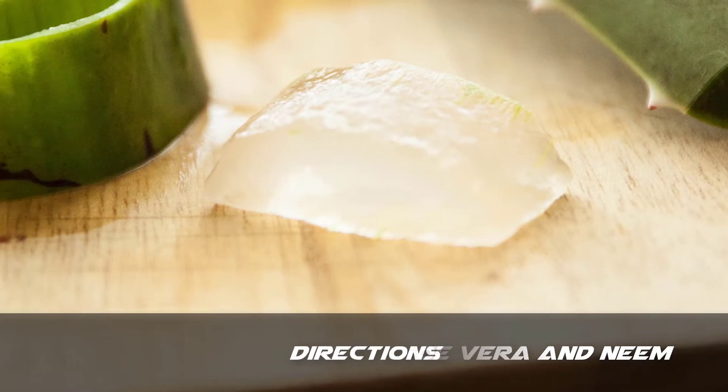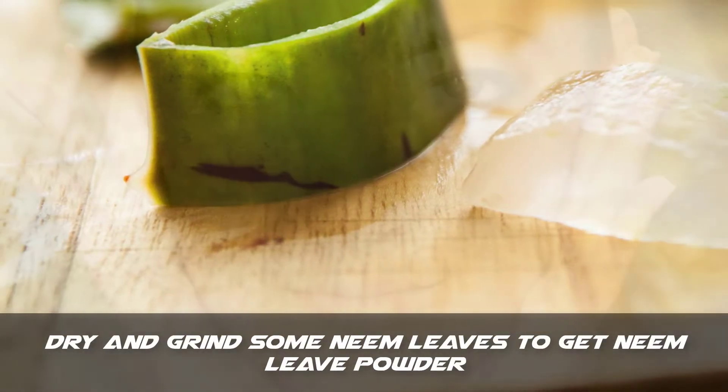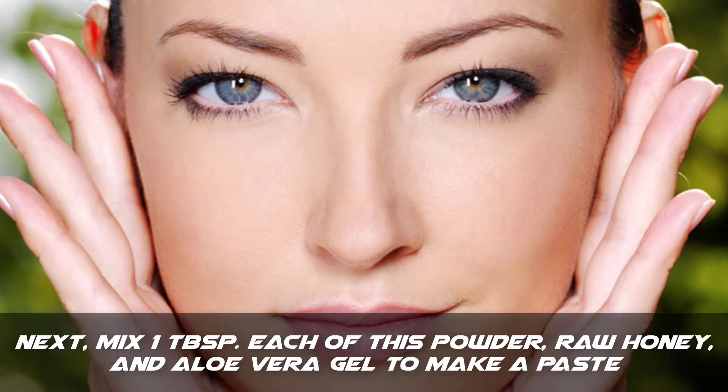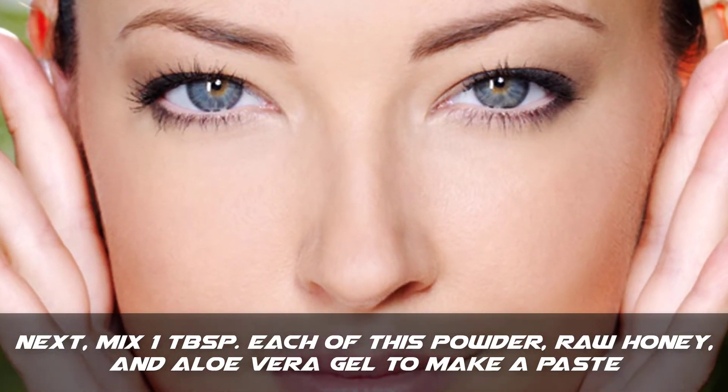Step 1: Dry and grind some neem leaves to get neem leaf powder. Step 2: Next, mix 1 tablespoon each of this powder, raw honey, and aloe vera gel to make a paste.